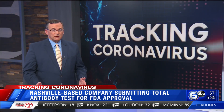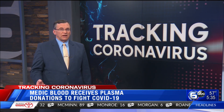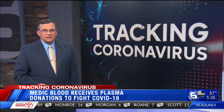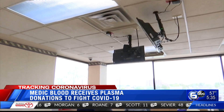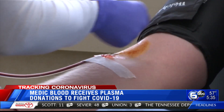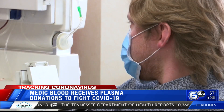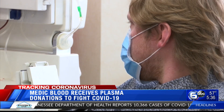Now in our region, Medic Regional Blood Center is collecting convalescent plasma in the hopes that the passive transfer of antibodies will help fight COVID-19. Their first donors visited the center last week, but you can't just walk in and donate. You have to have tested positive for the virus, recovered, and now test negative for COVID-19, then go through Medic's screening process.